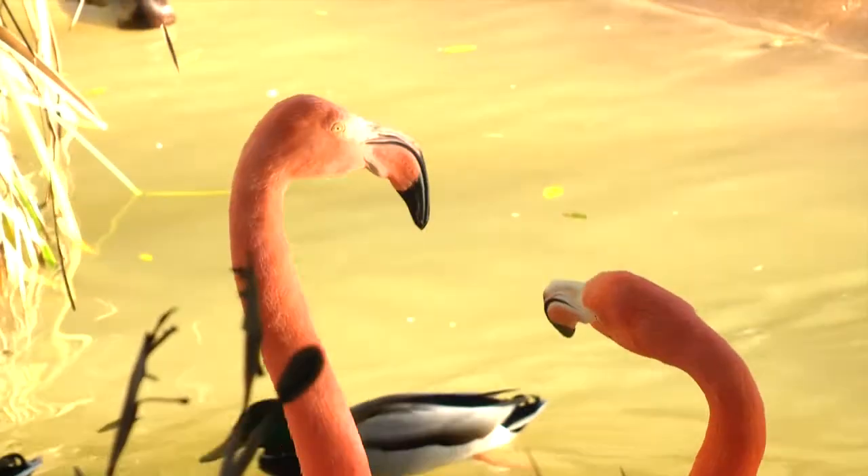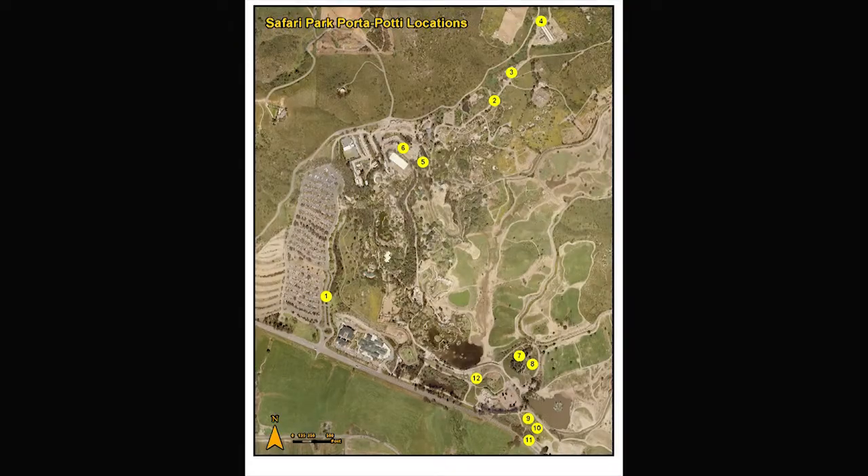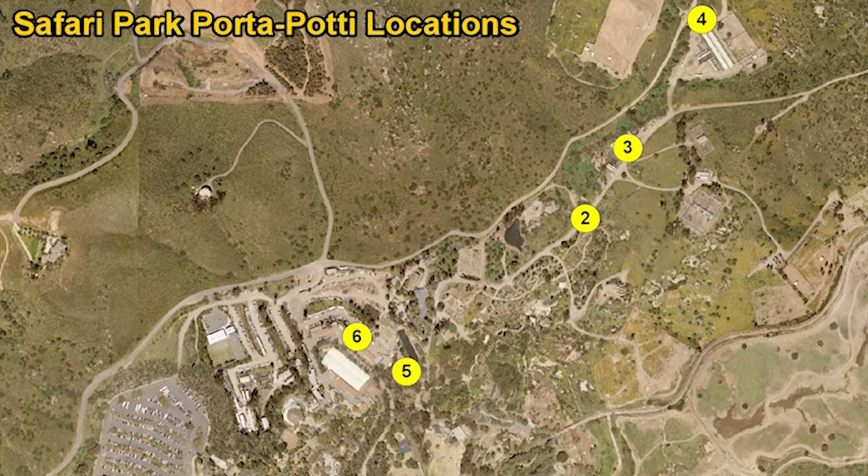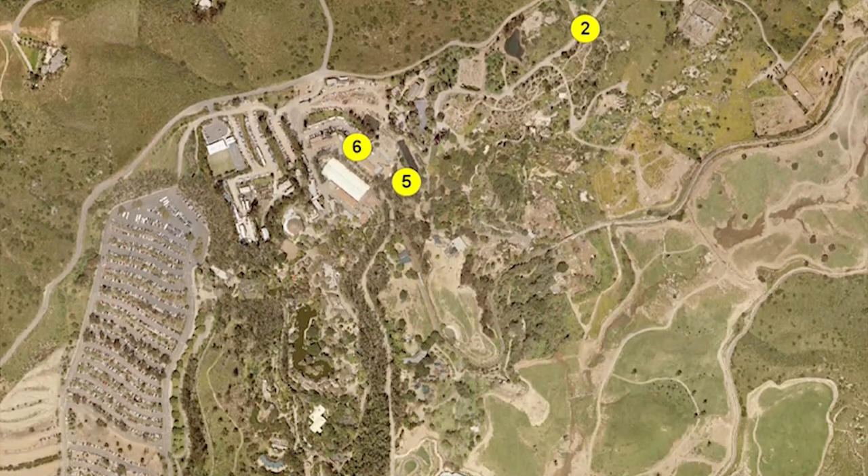The features that we map at the Safari Park are our botanical collections, our water lines, our sprinkling systems, where our valves are for our sprinkling systems, we map our buildings, and we also map all our port-a-potties.